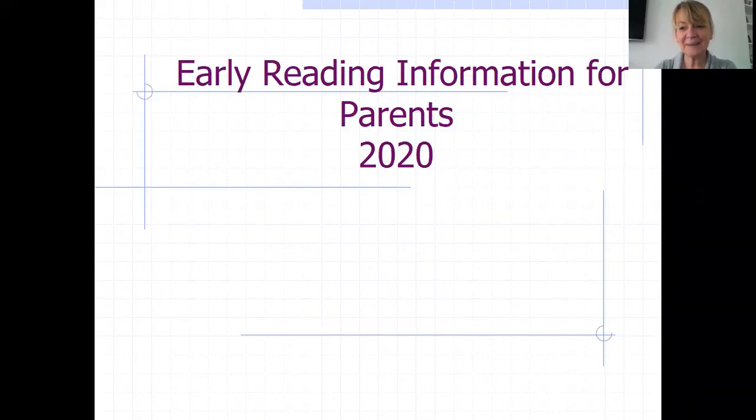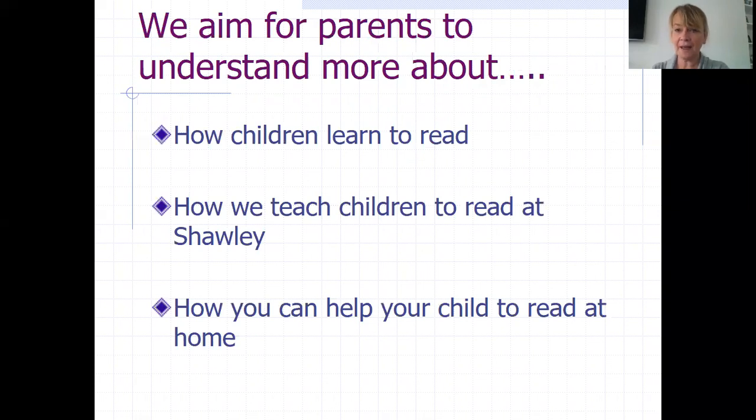Hello, and welcome to this second information video for parents of children in reception. Today I want to talk to you about early reading and how you can help your children and support the school as your children begin their journey towards becoming a reader. The aims for today are to help you understand more about how children learn to read, how we teach children to read at Shorley, and how you can help your child learning to read at home.